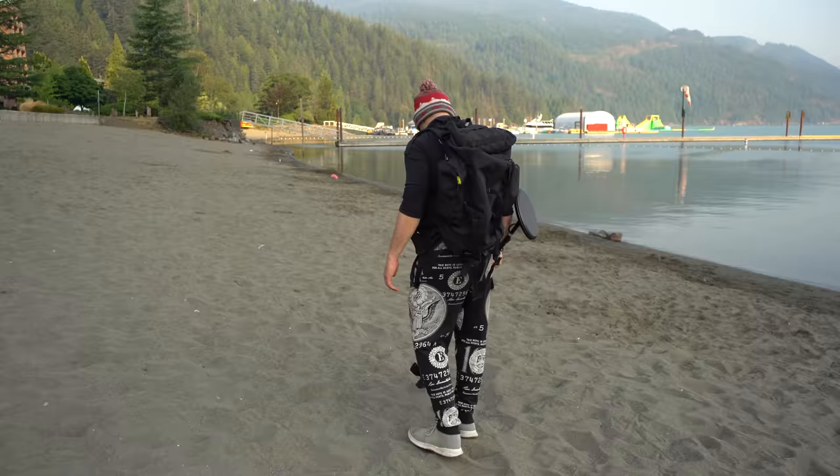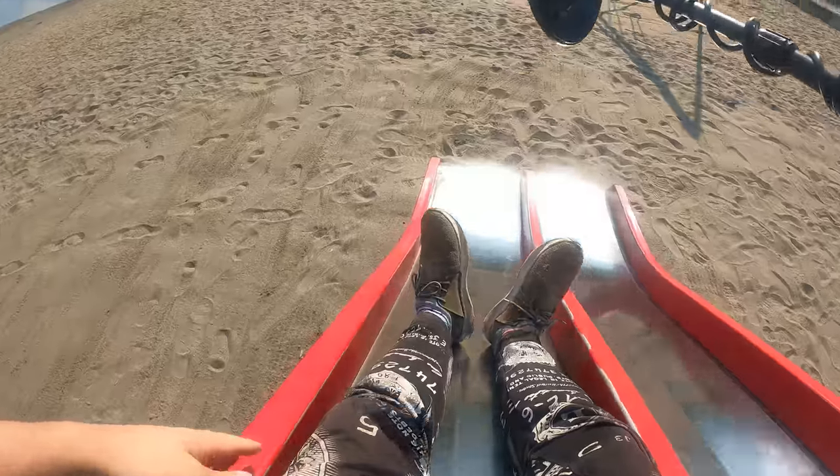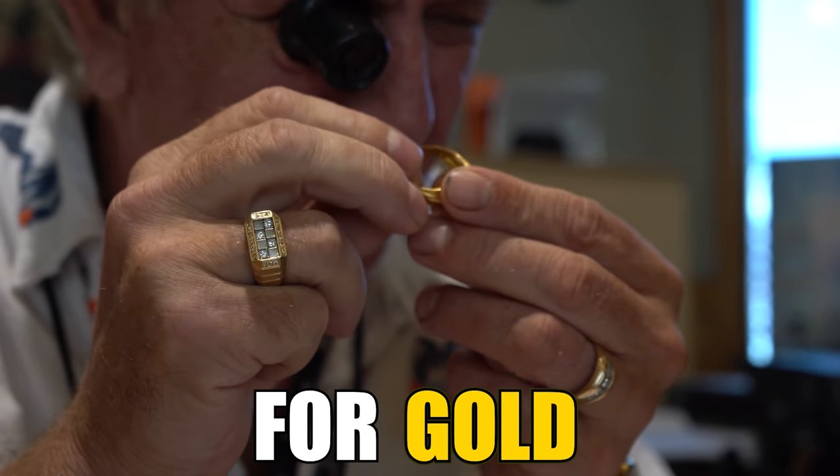Normally when you find a coin there's usually gonna be coins around the area. I'm definitely ahead of Kitty. Oh my goodness. I think I've just found a ring. Wow. Tested positive for gold.